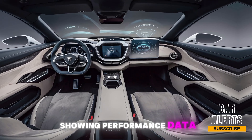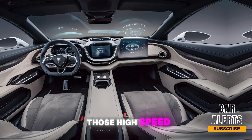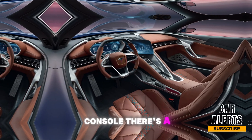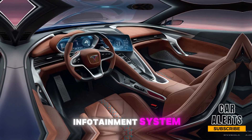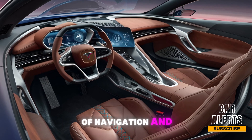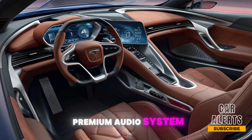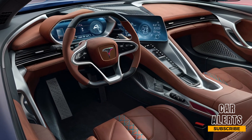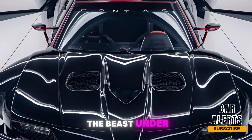Speaking of tech, the GTO is equipped with a 12-inch digital driver display showing performance data — speed, RPM, and even G-force for those high-speed corners. In the center console, there's a 10.5-inch touchscreen with an updated infotainment system supporting Apple CarPlay, Android Auto, and a suite of navigation and connectivity features. There's also a premium audio system, so you can feel the bass just as much as you feel the horsepower.